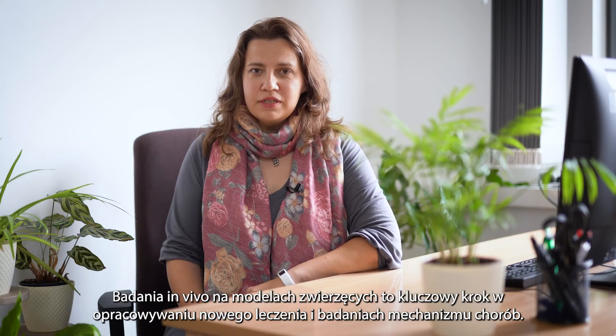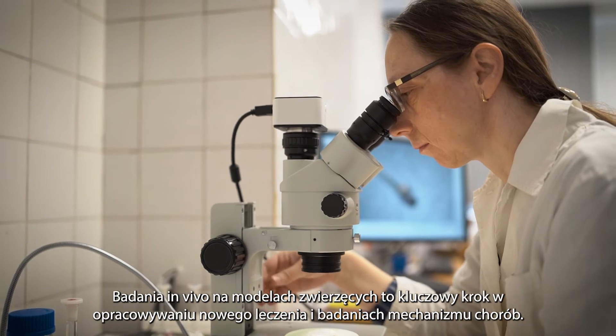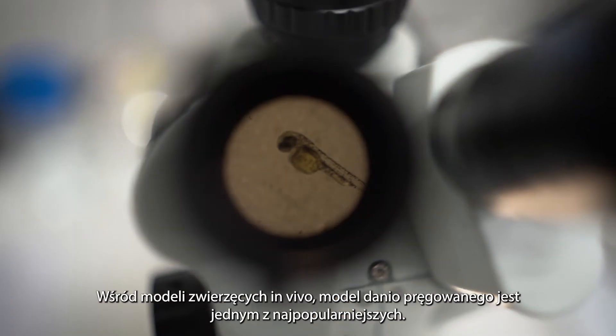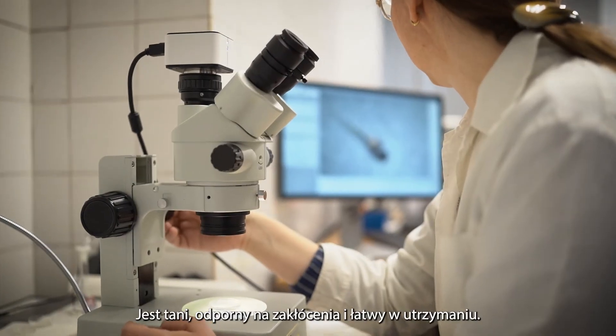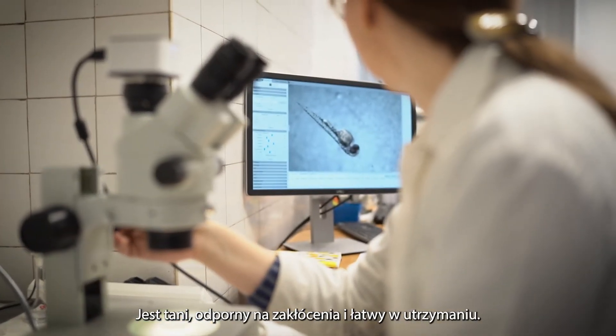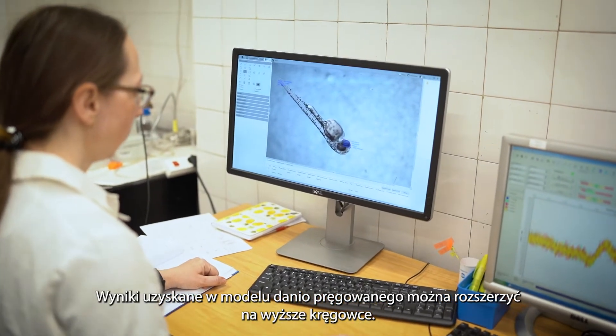That is why there is a constant search for new effective methods for early diagnosis and treatment of melanoma. Animal studies are a crucial step in the development of new treatments and in studying the mechanisms of diseases. Among animal models, the zebrafish model is the most popular one because it is cheap, easy to maintain, and a robust model.